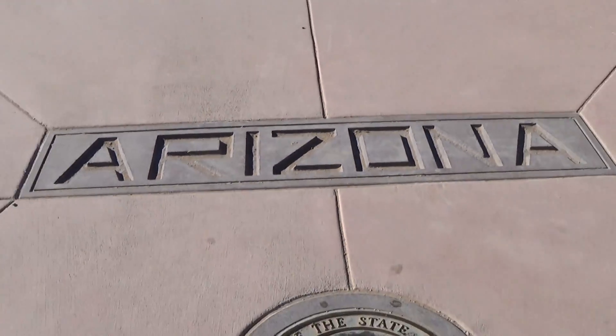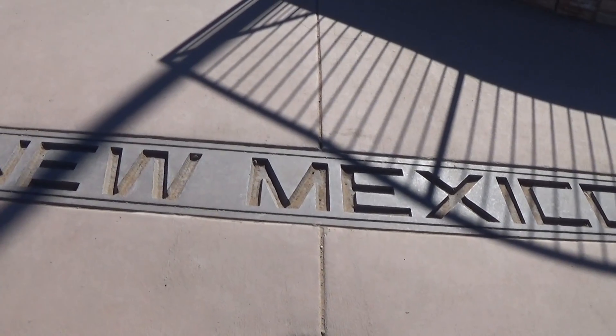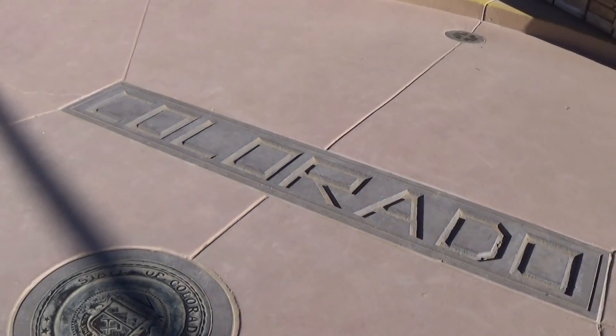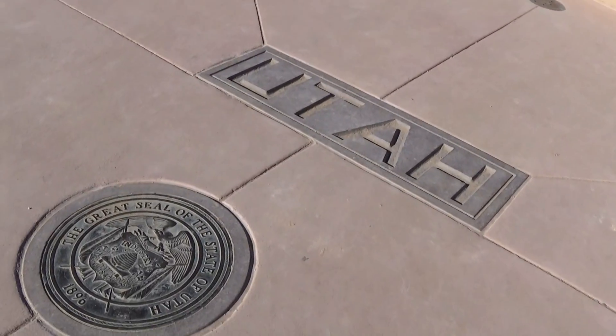So right now I'm sitting on the Arizona side. I'm going to turn around and go to New Mexico. Now I just stepped into New Mexico. And here's the next step — I'm going to be in Colorado. Now I'm in Colorado. And now I'm going to go to Utah.